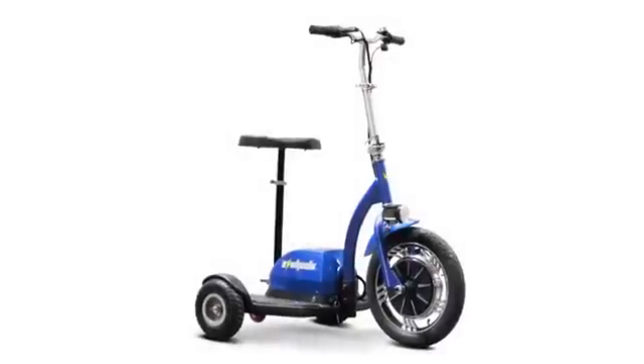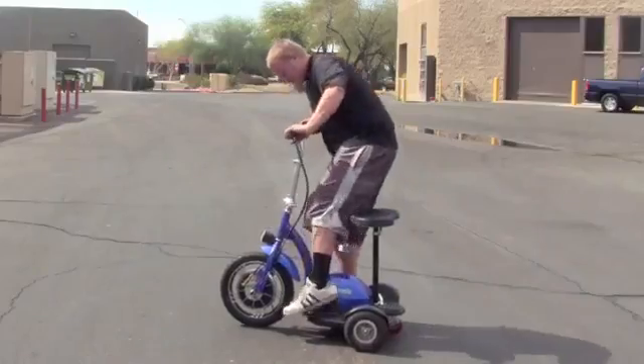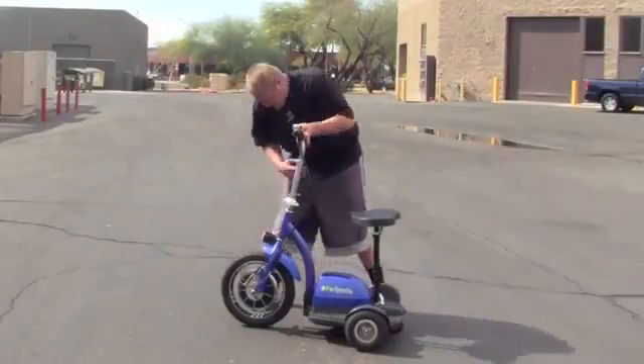Available in red and blue, this scooter is going to turn some heads. And if all of this wasn't enough, our scooters come with a one-year warranty. And because they are shipped fully assembled, we are able to run a quality control test on each and every one.